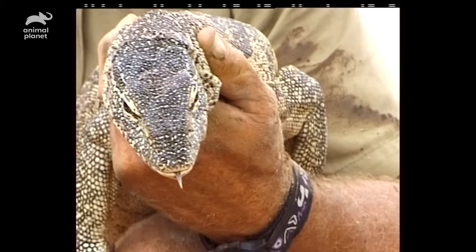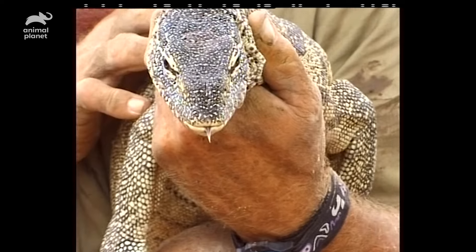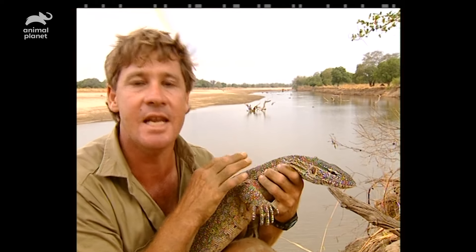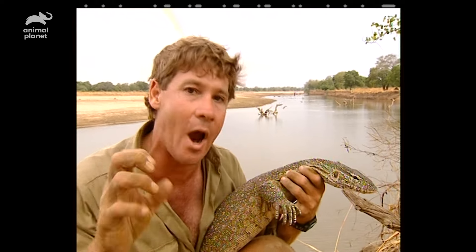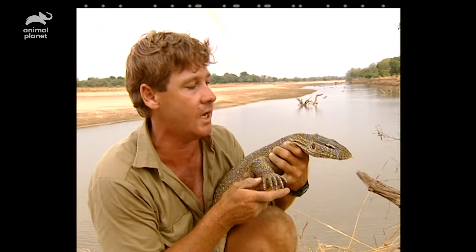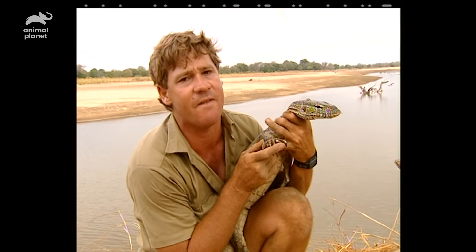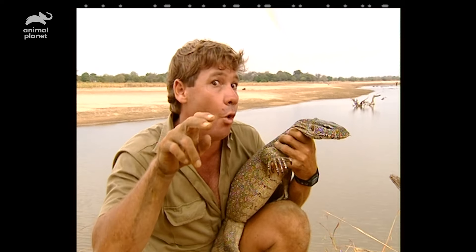The Nile croc and monitor are the two largest reptiles. Now, this bloke relies on the Nile crocodile — A, for protection, and B, as a food source. He'd pick up neonate crocodiles like they're going out of fashion. Any little tackers that he could get — whack — swallow them down while they're still kicking. And, of course, the eggs. They love to eat croc eggs; that's one of their favourite food sources. They use that forked tongue to locate a viable nest, then dig down.